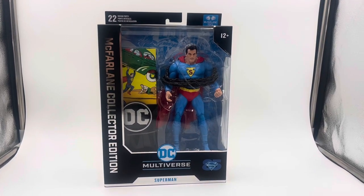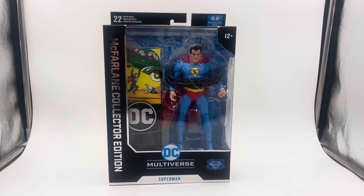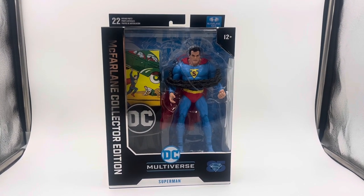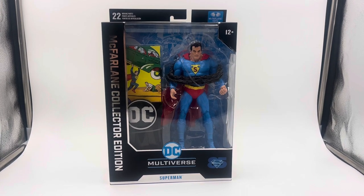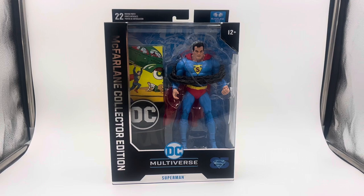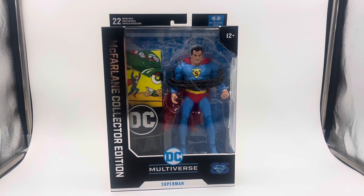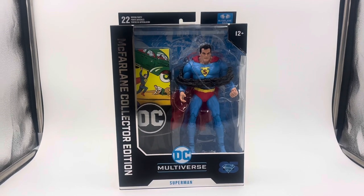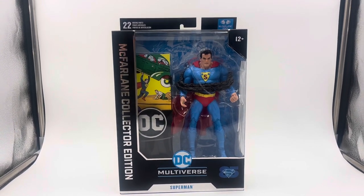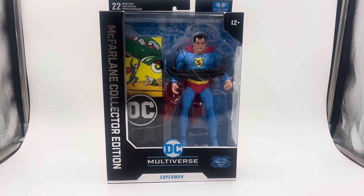Hey, what's up guys, welcome back to my channel, I'm resound427. Today I have another DC McFarlane Toys Multiverse review, and this is the Superman Number One action figure. This is part of Superman 85 Years from DC McFarlane — the McFarlane Collector Edition, a special box that costs more, I believe about ten dollars more, retailing around thirty dollars.